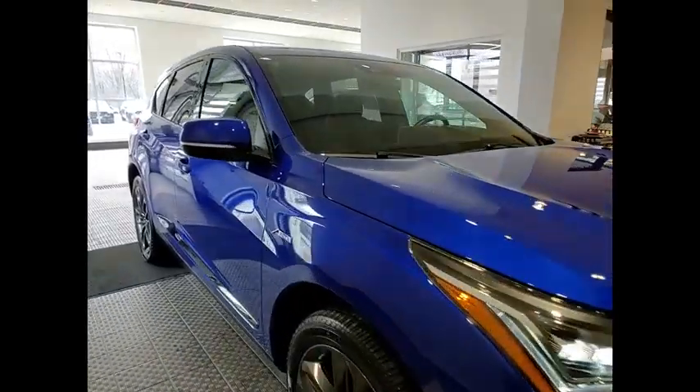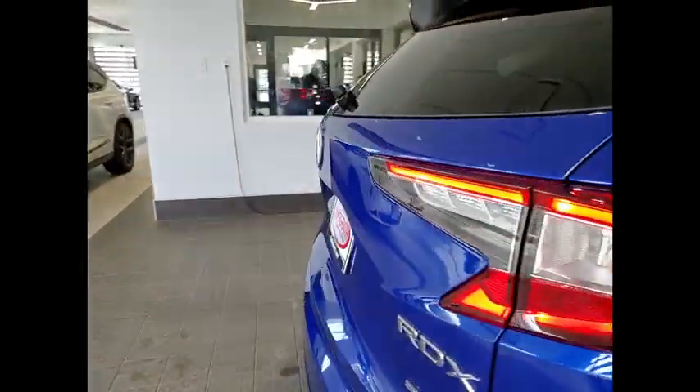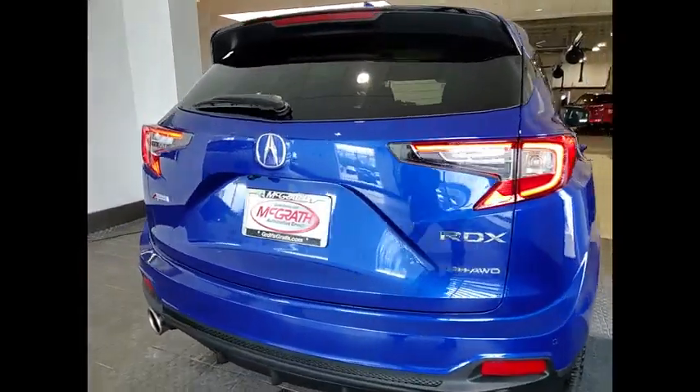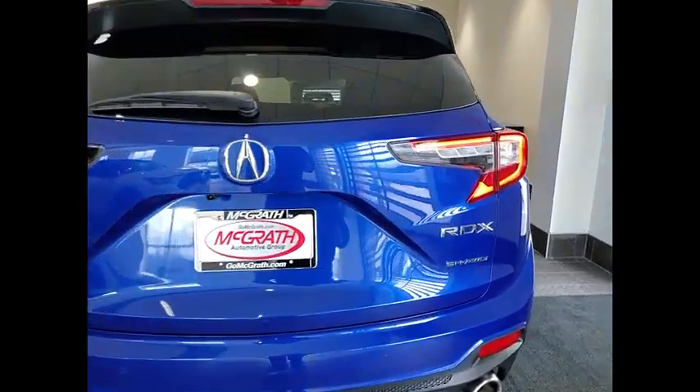Take a ride in the 2020 RDX. Viewed as Acura's answer to BMW's sporty X3, the RDX offers a stylish interior, plenty of sport, and a nice amount of utility.